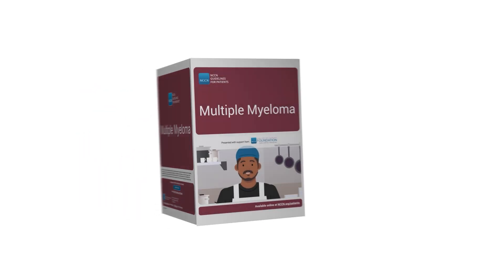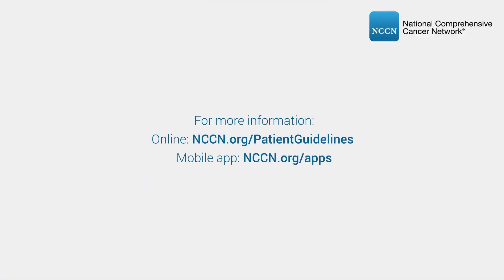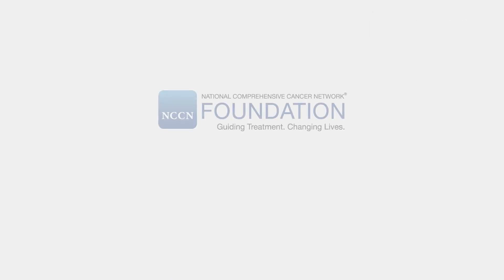For more information and to access the full library of NCCN guidelines for patients online, please visit nccn.org/patient-guidelines or download the mobile app at nccn.org/apps. Please note, NCCN guidelines for patients are not intended to be a substitute for medical advice. Talk with your care team to determine the right course of treatment for you.